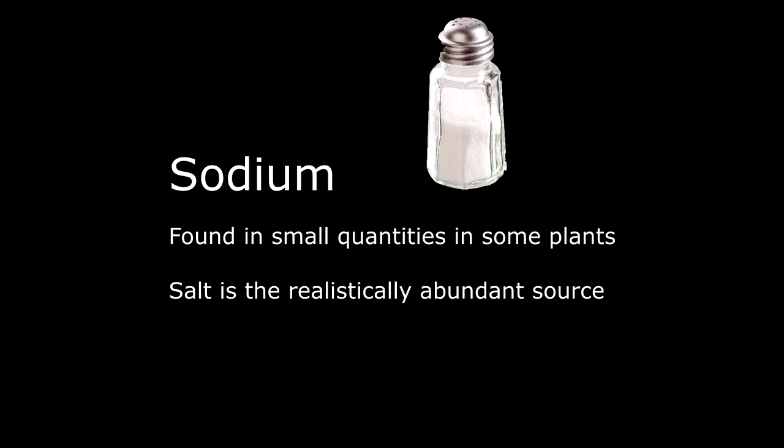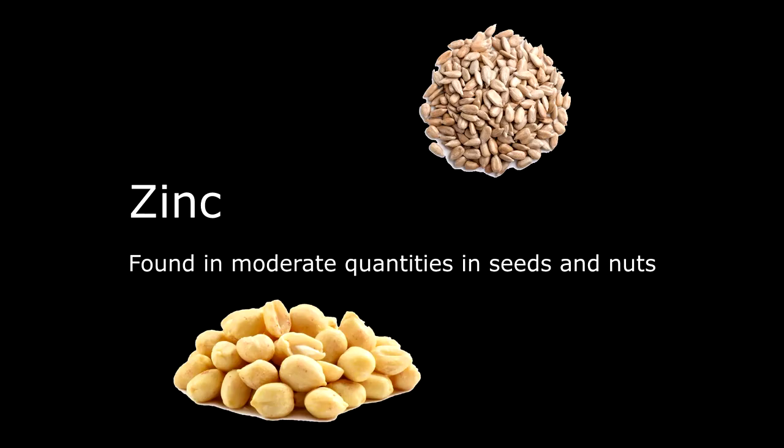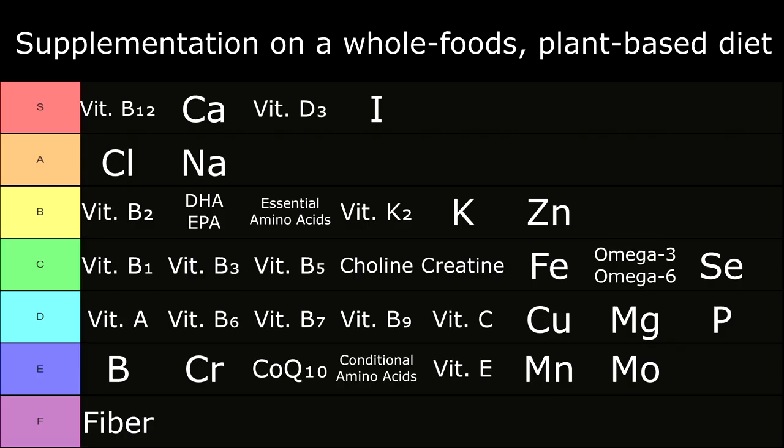In A tier: Sodium, found in small quantities in some plants. Salt is the realistically abundant source, so if you aren't consuming sodium chloride salt, supplementing sodium is a good idea. In B tier: Zinc, found in moderate quantities in seeds and nuts. If you believe I've missed an important nutrient, leave a comment and share your experiences.